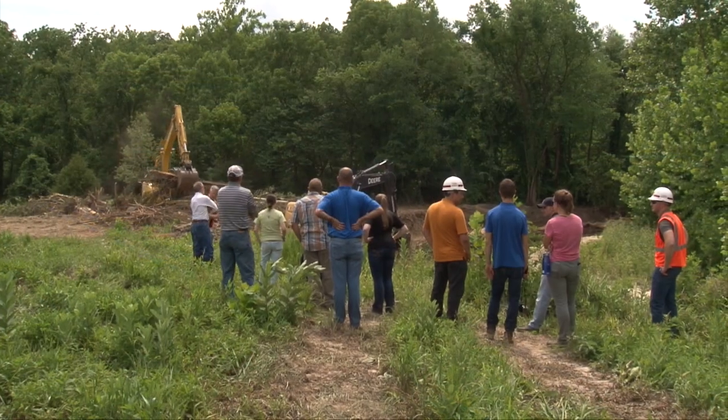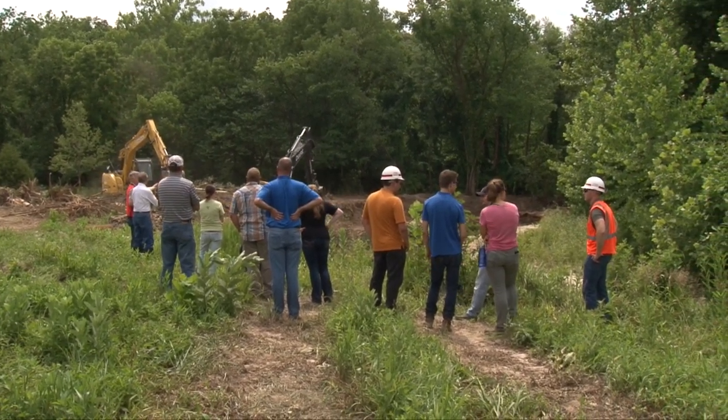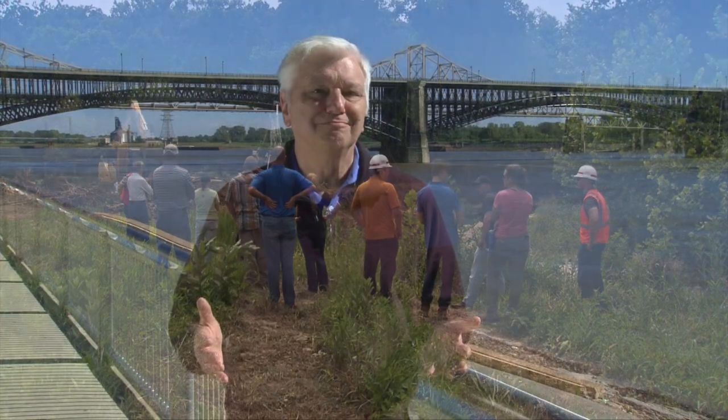Our first story is about a different kind of construction project that never had a grand opening or a ribbon cutting. In fact, if you went there, you really wouldn't notice anything — but then that's the point. So when we went back to find out how things were going, we needed help to search for signs of success.